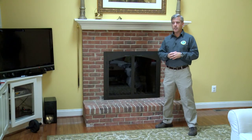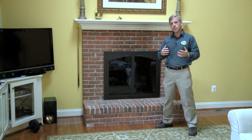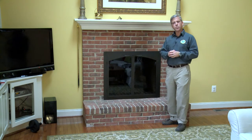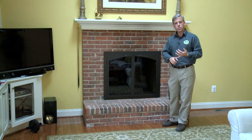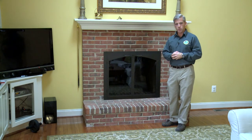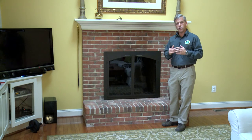With a gas-burning fireplace, you also want to have an inspection done on a regular basis — really more to make sure that your gas flow is correct, that your pilot light is working, more from a functional standpoint. But again, it's important in order to make sure that your fireplace works properly through the winter months to have it professionally serviced.